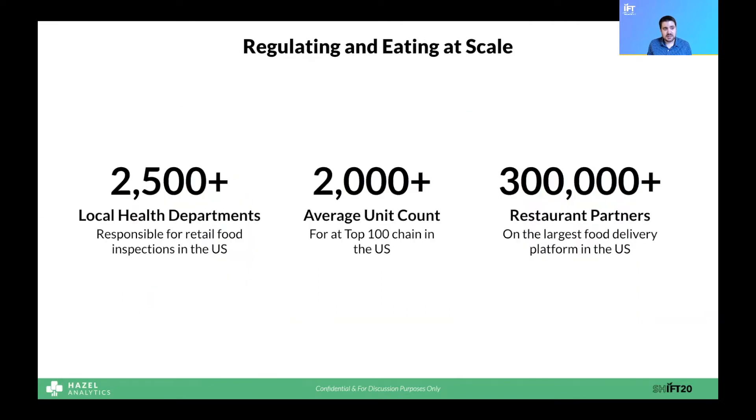At the time, I thought this was just an interesting consumer decision-making situation. But I realized when I joined Hazel that the problem of how to evaluate and compare two restaurants' food safety scales into a really thorny problem for restaurant chains and the broader food service and retail industry as a whole. That's because there are over 2,500 different health departments in the United States alone. The average big restaurant chain has over 2,000 locations, and the largest food delivery platforms have over 300,000 restaurants on them. These numbers only serve to magnify the already complex issue of food safety.